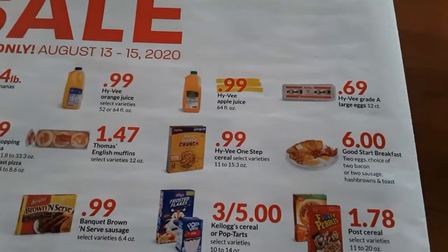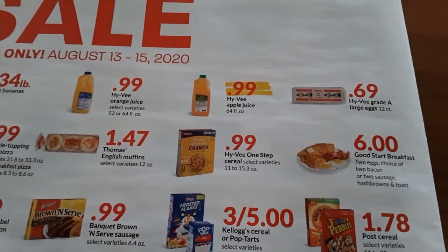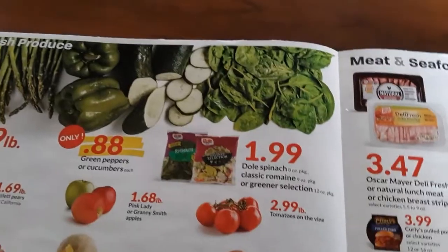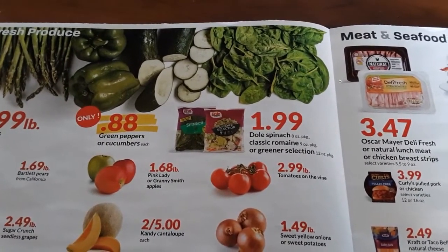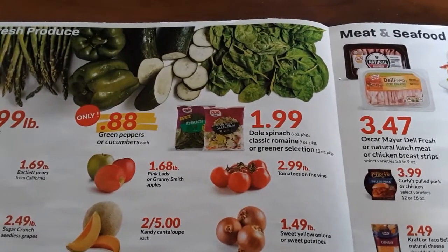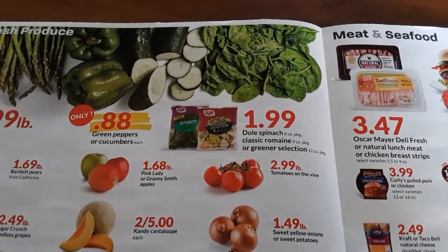I feel like grocery shopping is kind of hit or miss these days. I always make a list of things I need and things I'm hoping to find for the future. When you go to make your list, don't forget to make it the way the store is laid out. For instance, at Hy-Vee their produce is first, so I'm going to start with that and work my way around according to the layout of the store.